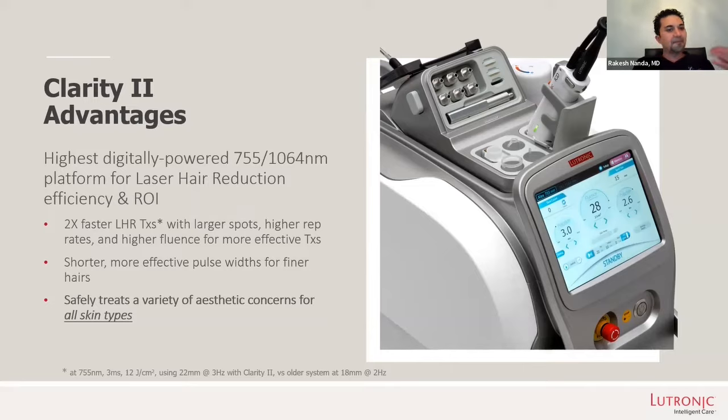We have larger spot sizes, better rep rates, and the higher fluences to match. That shorter, more effective pulse width can also help us with finer hairs, which is often very, very difficult to treat on patients.